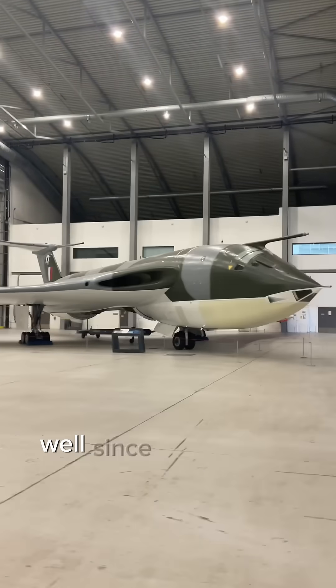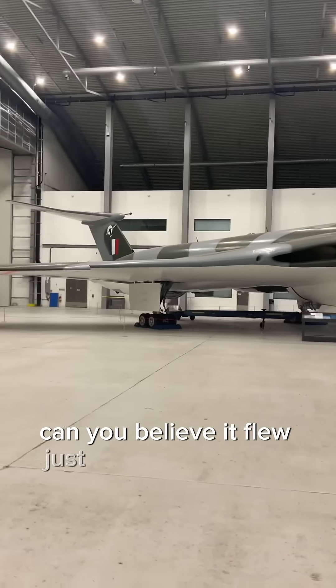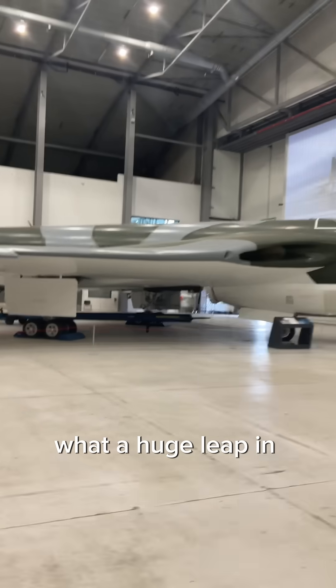Which was Britain's best V-bomber? Well, since we're going to walk around one, let's start with the Handley Page Victor. It flew just 13 years after the first flight of the Halifax bomber, and was introduced in 1958. What a huge leap in technology.